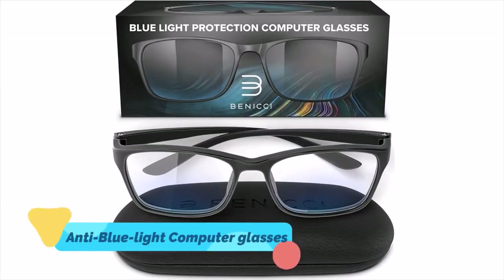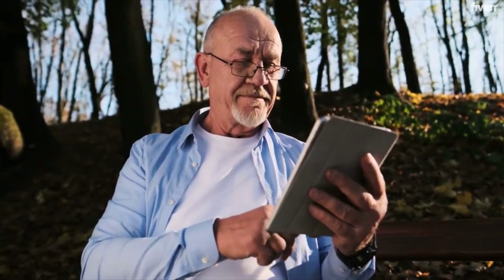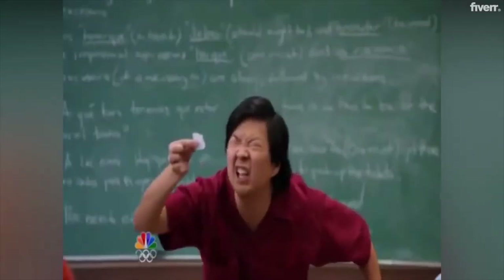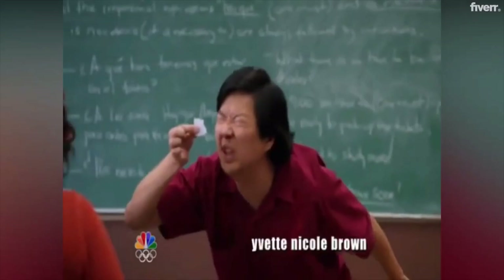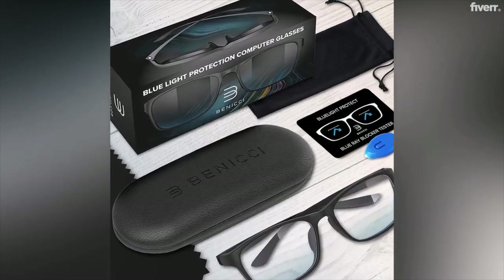4. Anti-Blue Light Computer Glasses. Computer glasses can be prescription or clear and are made exclusively for use when viewing computers, tablets, and smartphones. They help to alleviate the concentrating tension that comes with computer use that often leads to eye strain, and also protect against blue light. These are especially useful if your dad is over 35 years old, when people start to show signs of presbyopia — the age-related decline of close focusing ability. These glasses are one of the best Father's Day gift ideas, as they can look stylish while also protecting him from harmful blue light.